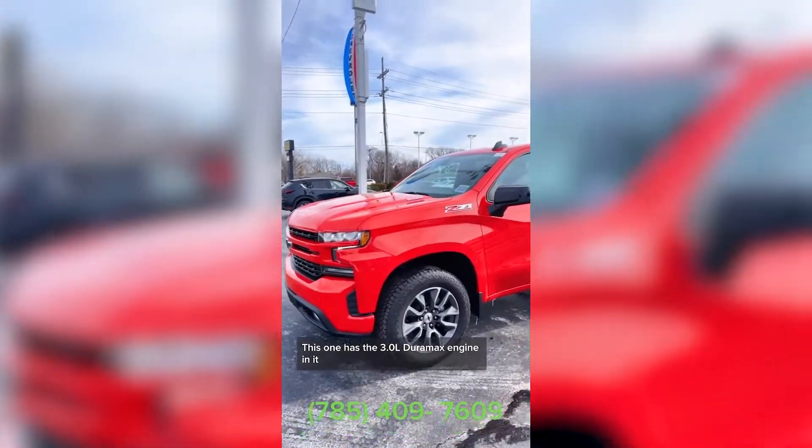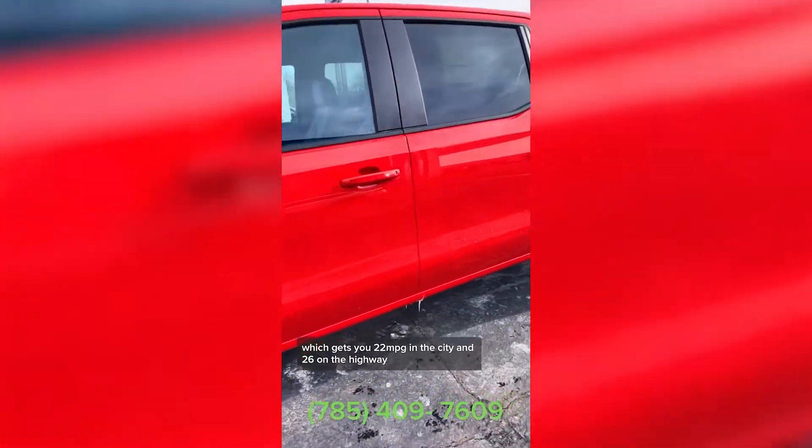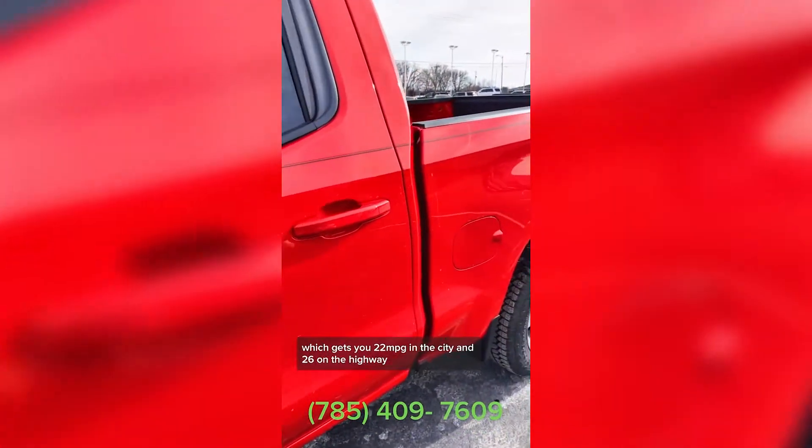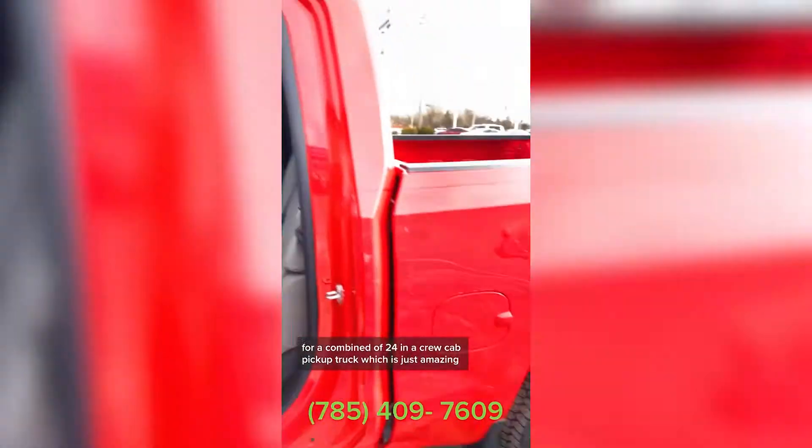This one has a 3-liter Duramax engine in it, which gets you 22 miles per gallon in the city and 26 on the highway, for a combined 24 in a crew cab pickup truck, which is just amazing.